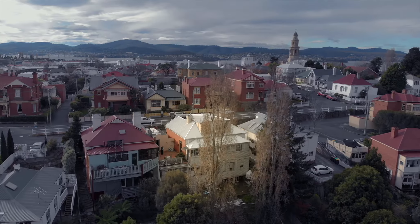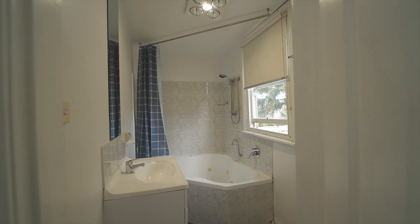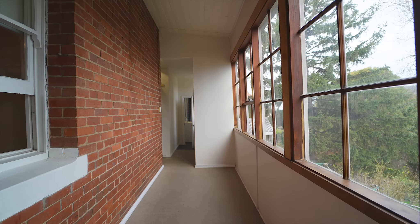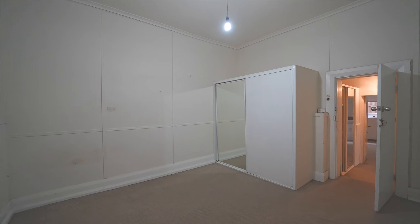Welcome to Clifton, 44 St George's Terrace in Battery Point. This 1920s manor provides the perfect canvas to paint your own style, whether to restore it back to its former glory as a large family home or a great split-level accommodation option.